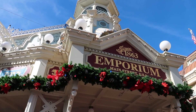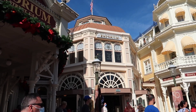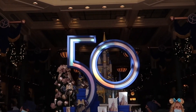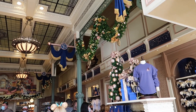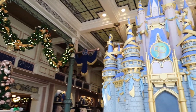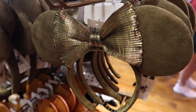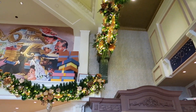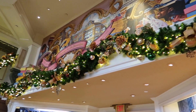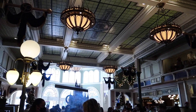Shop Disney released a bunch of new Christmas merchandise today, but I don't think it's available in the park yet — we're going to check the Emporium anyway just to be thorough. Inside the beautiful Emporium, they've got the 50th anniversary display right front and center. It's starting to be decorated — there are Christmas trees and garland. Look at this castle display too — I haven't seen this before, it's beautiful! Besides all the shimmering 50th anniversary merchandise, there's holiday décor throughout the store.